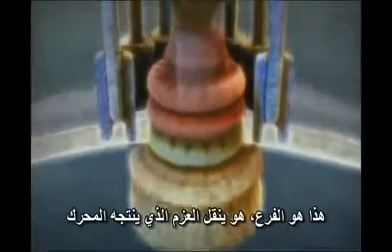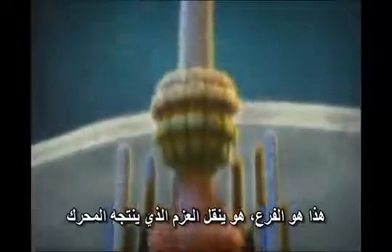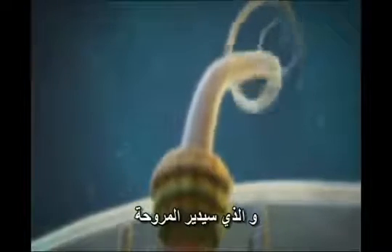Using an electron microscope, Derosier produces ghostly pictures like this one, revealing the inner workings of what's been called the world's most efficient motor. This is the drive shaft. This transmits the torque generated by the motor, which would then turn the propeller, pushing the bacterial cell through the fluid.